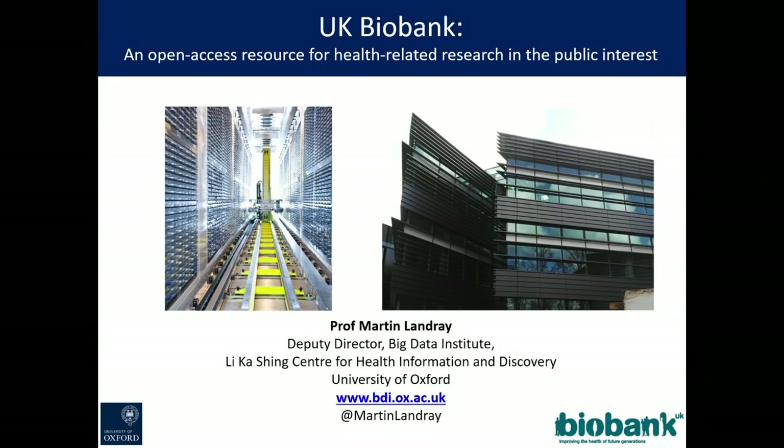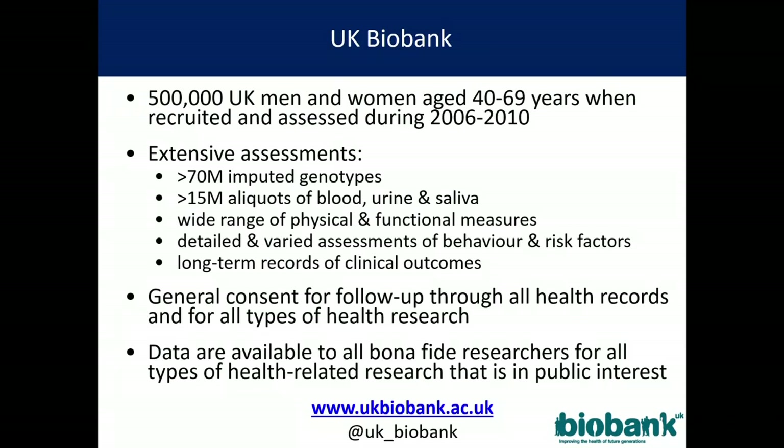Good morning. My job today is to demonstrate what a fabulous resource UK Biobank is for you to use. UK Biobank recruited half a million people between 2006 and 2010 — three and a half years to recruit half a million people. The headline figures: 70 million imputed genotypes, 15 million aliquots of blood, urine, and saliva in the freezers.